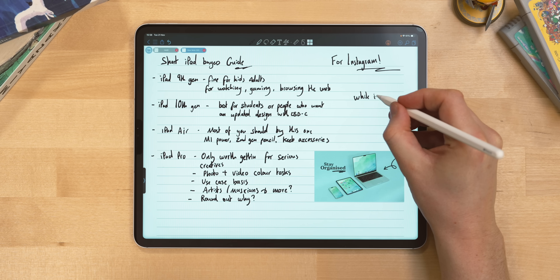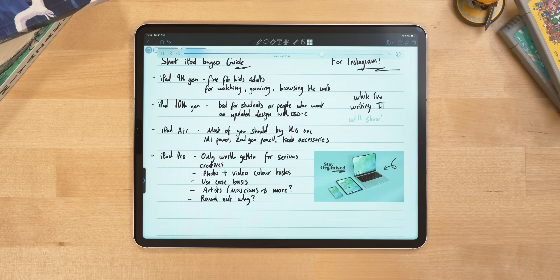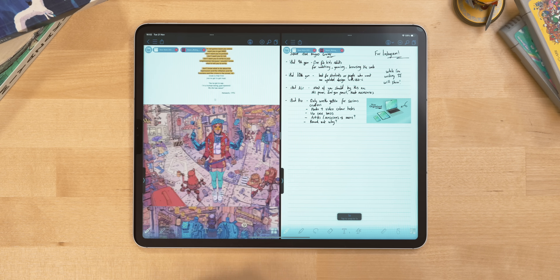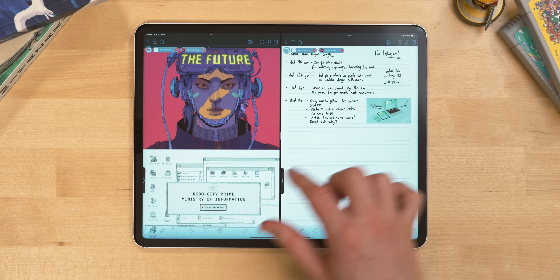ColourNote offers pretty much everything you could want from a note-taking app: good PDF markup, audio recording when taking notes, links between pages, and smart drawing. One of the standout features for me — and this might sound silly — is when you zoom out. A little menu pops up on the left which allows quick access to other notes, and then even opens a new instance of the app if you tap on one, which is so useful. I really, really like that.